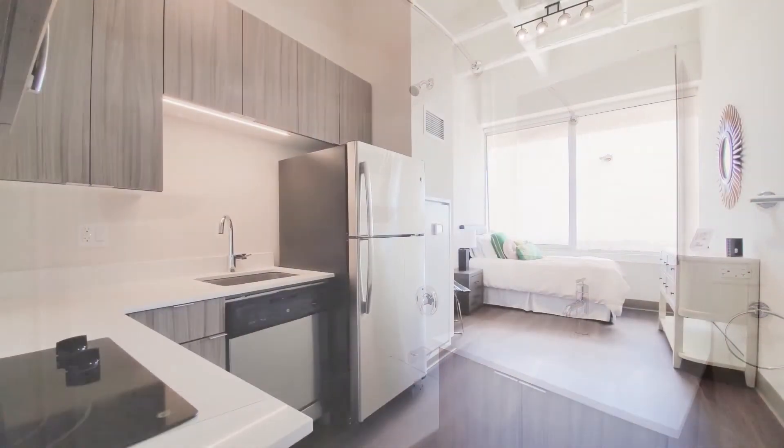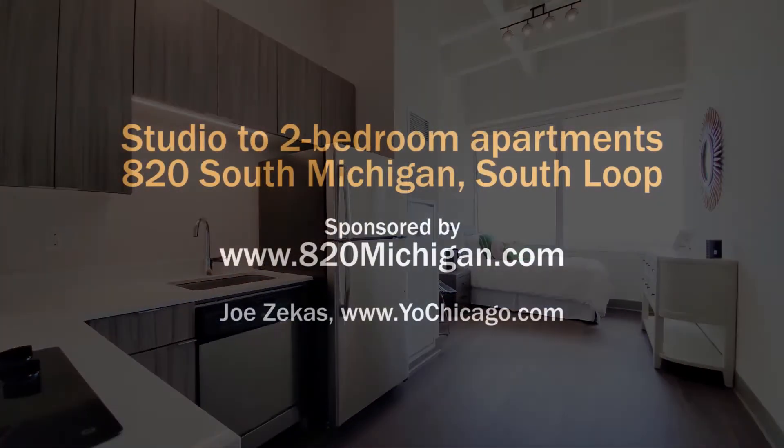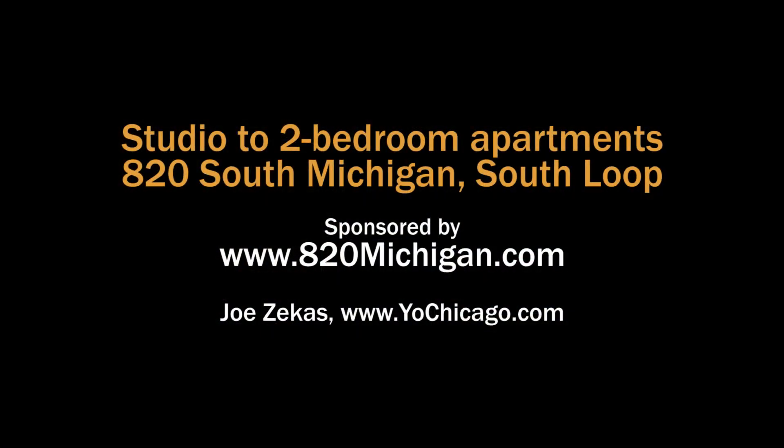Everything is brand new. Please call us or email us — we'd love to show you around. Head to the building's website to see floor plans and near real-time rent and availability info.